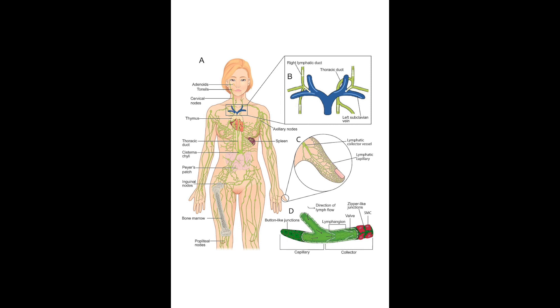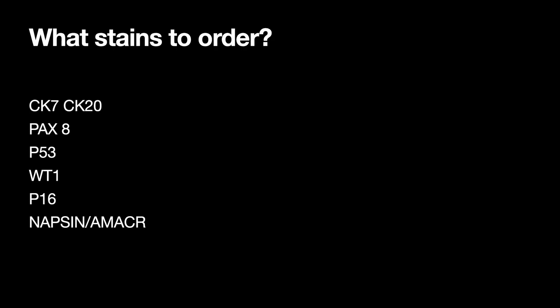So what stains to order? CK7 and CK20, and PAX-8. If PAX-8 is positive, you want to think thyroid, renal, or ovary. CK7 was positive and CK20 was negative, so entities can include lung, salivary gland, breast, ovary, or the gyne tract, as well as thyroid. Additional stains include P53, WT1, P16, and Napsin/Amicar.